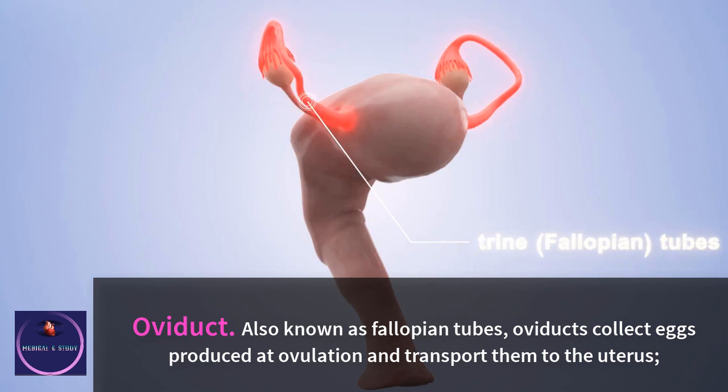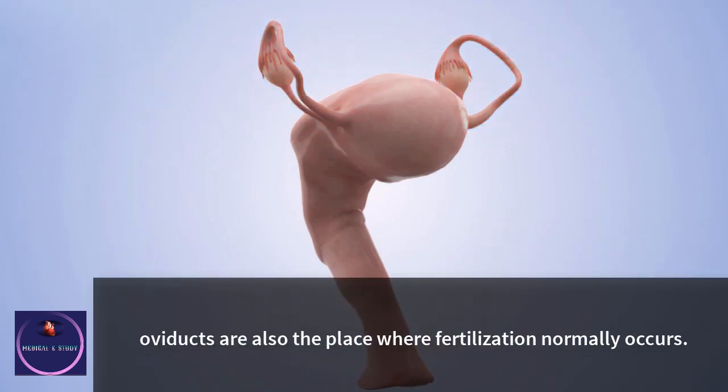Oviduct: also known as fallopian tubes, oviducts collect eggs produced at ovulation and transport them to the uterus. Oviducts are also the place where fertilization normally occurs.